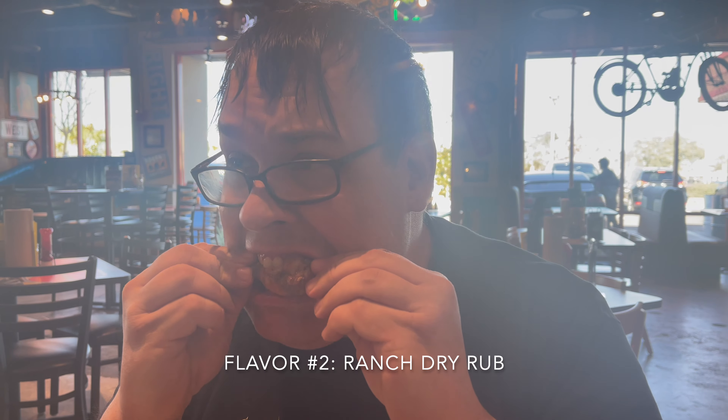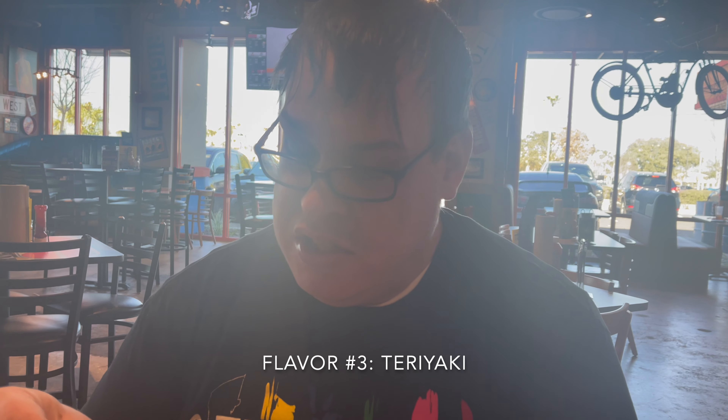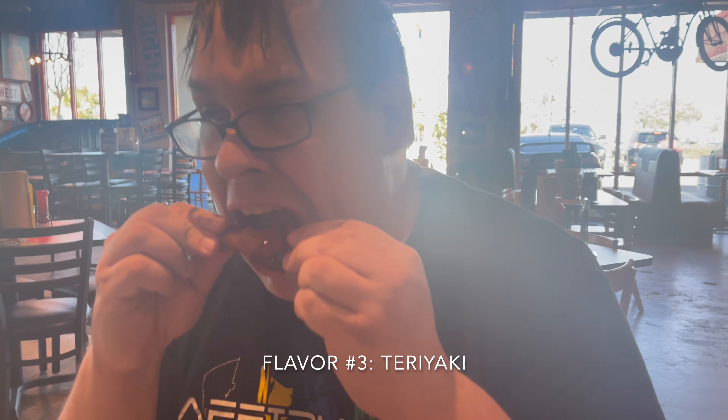The garlic parm is pretty good — not a heavy garlic flavor, just a hint of garlic with parmesan coming through. The wing quality itself is decent too; they're a little small but juicy. Next up is the ranch dry rub — it's a very subtle ranch flavor. And they're not bad-sized wings, definitely juicy.